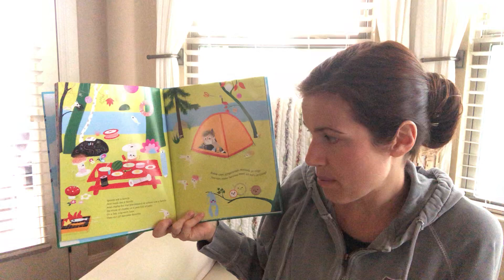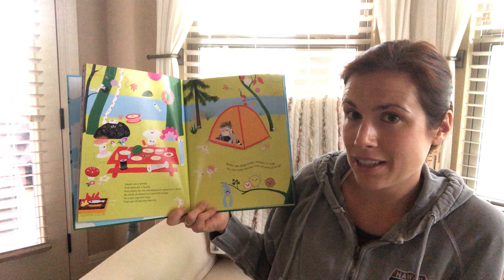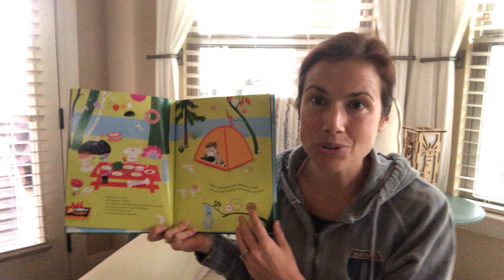Spools are a family. And tools are a family. And chalks from the blackboard at school are a family. And six slices of cheese or a pod full of peas or a key ring with keys — they can all become families. Bottle caps, ginger snaps, buttons, or rings — you can make families of all sorts of things.